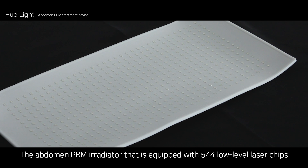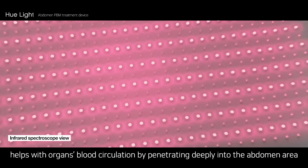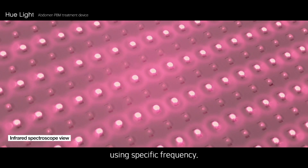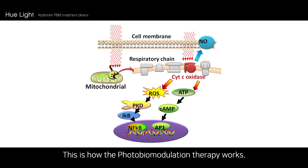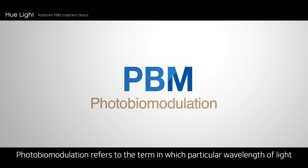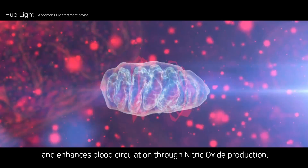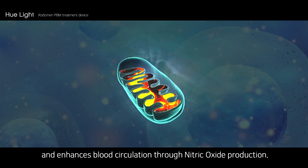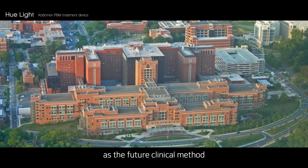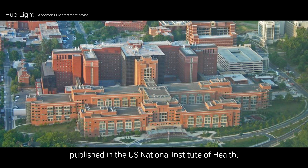The abdomen PDM irradiator is equipped with 544 low-level laser chips and helps with organs' blood circulation by penetrating deeply into the abdomen area using specific frequencies — this is how photobiomodulation therapy works. Photobiomodulation refers to the process in which a particular wavelength of light penetrates to the mitochondria in cells to activate ATP and enhance blood circulation through nitric oxide production. PBM has been acknowledged as a primary keyword for future clinical methods in the medical subject headings of research papers published in the U.S. National Institute of Health.